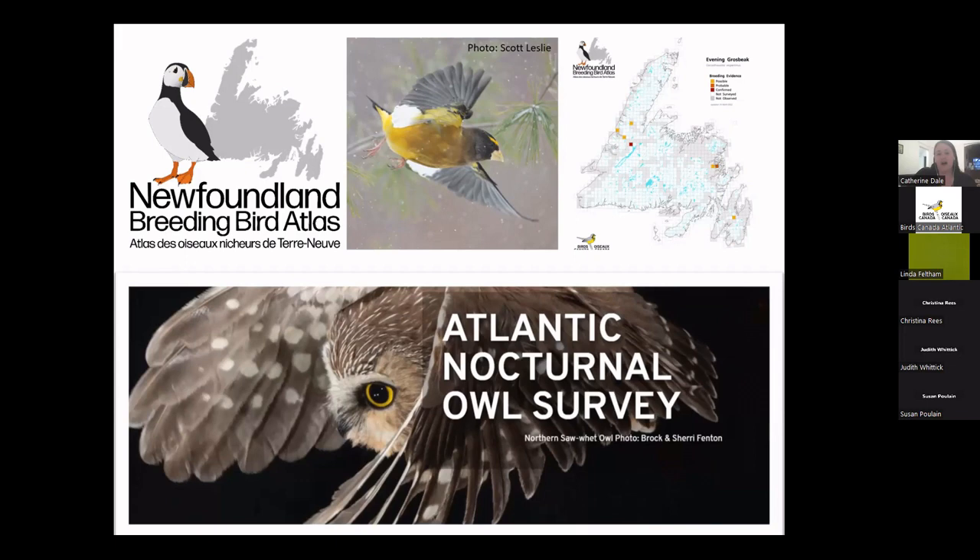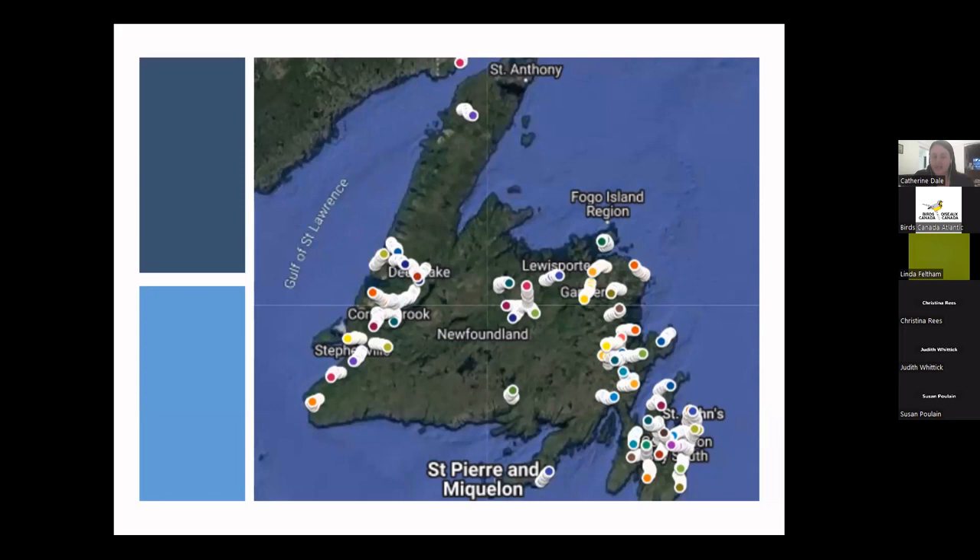It's a really fun survey — actually kind of my favorite. We've got quite a number of routes, up to 68 in the province, most on the island of Newfoundland. We're still looking to assign some routes. A few are still available, including one in Corner Brook requiring ATV access, one in Cormac, one just north of Gambo, and some near Grand Falls-Windsor.